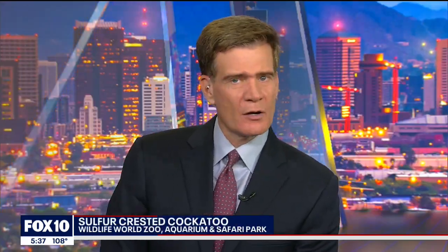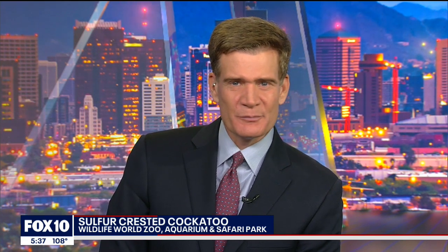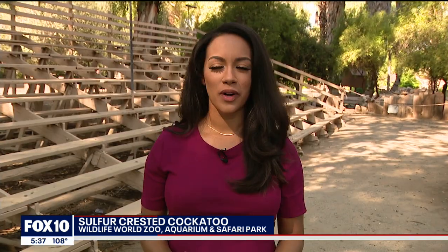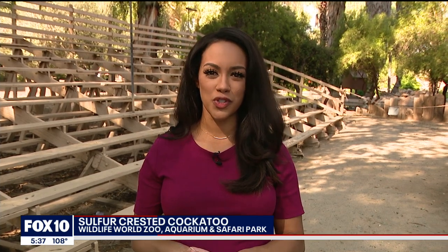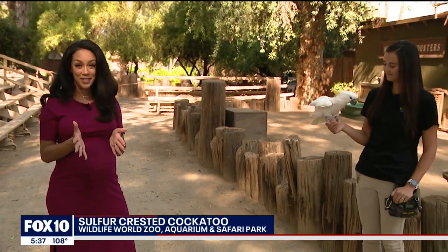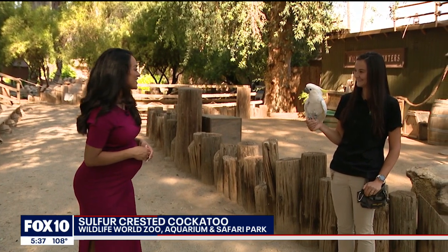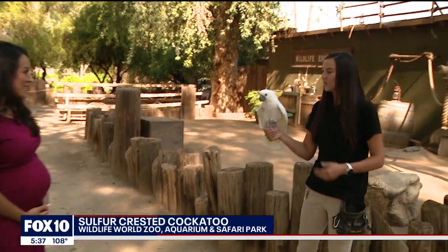Now we move to Fox 10's Desiree Flewellyn, who meets up with some colorful characters at the Wildlife World Zoo. We're here at the Wildlife World Zoo and Aquarium with Samantha Martin, and she's got a sulfur-crested cockatoo with us this morning. She scared me there, opening her wings. Tell us all about this beautiful bird, Samantha.